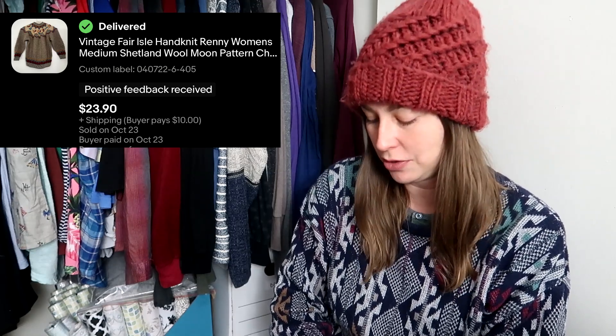This next item is something that didn't sell until I, one, actually got around to listing it, and two, it was seasonal again. If you have any sweaters or wool in your death pile, this might be the time to list it before it's too late. This is a beautiful Fair Isle piece, and I think I picked this up for around $4, and it sold for $23.90 when I sent an offer to watchers.